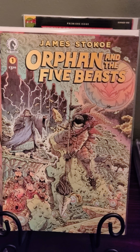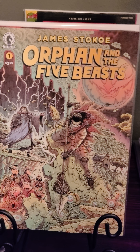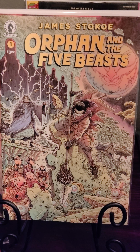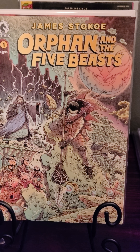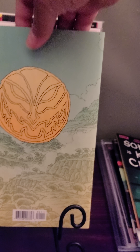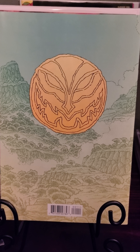Orphan and the Five Beasts number one — very very detailed book, a lot of artwork on it. There's a back cover too, pretty cool.